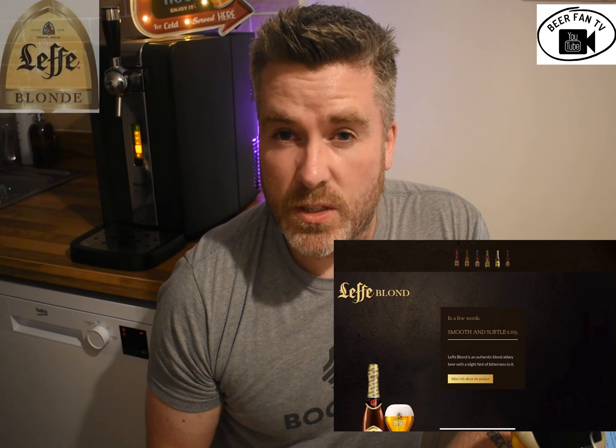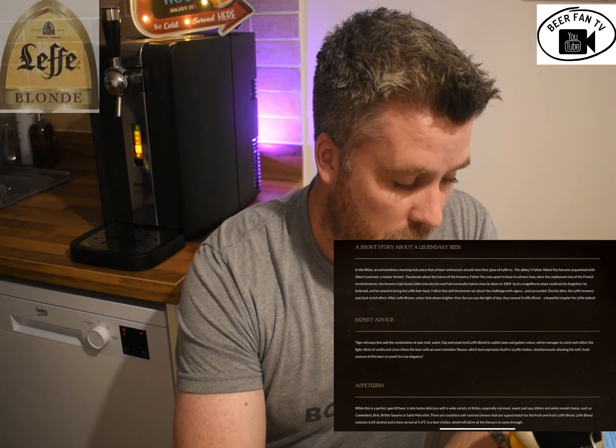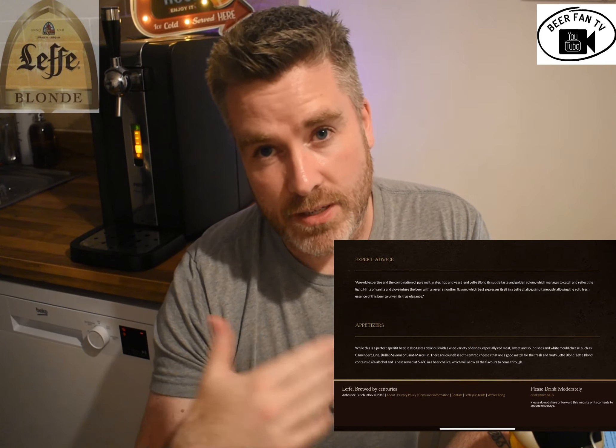Lef Blonde is part of the InBev group, brewed in Belgium. A lot of the beers on this machine generally are InBev, as we know. Lef was brewed by monks — it was 1240 — and it was brewed for two reasons. The first reason was because they felt that the water was dangerous, carried disease and things like that, so they wanted something cleaner. By boiling it, they killed off all that bacteria and made it a lot safer to drink. But not only that, they wanted to make sure they had a nice drink for people — travellers, pilgrims — that sort of thing. It would be nice to greet people with a nice beer.